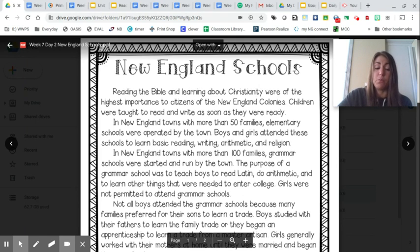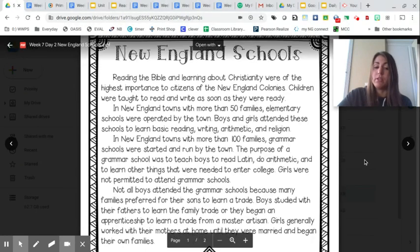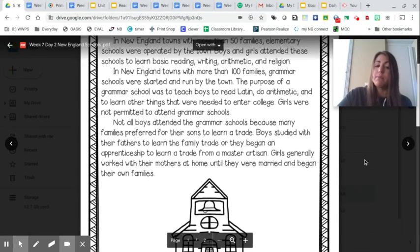In New England towns with more than 100 families, grammar schools were started and run by the town. The purpose of a grammar school was to teach boys to read Latin, do arithmetic, and learn other things needed to enter college. Girls were not permitted to attend grammar schools. Not all boys attended grammar schools because many families preferred for their sons to learn a trade. Boys studied with their fathers to learn the family trade, or they began an apprenticeship to learn a trade from a master artisan. Girls generally worked with their mothers at home until they were married and began their own families.